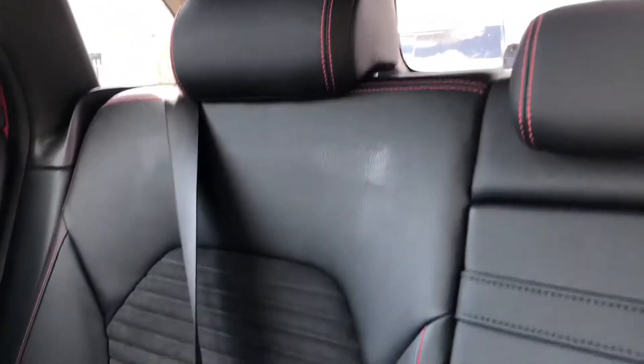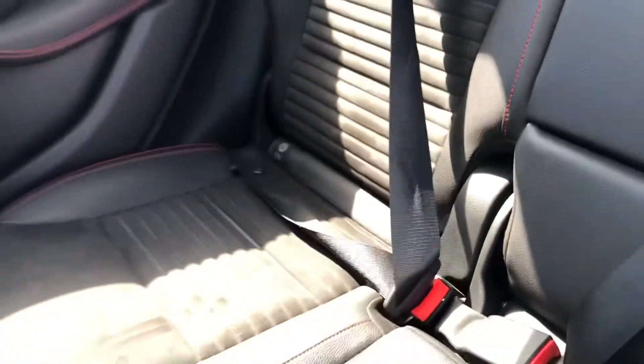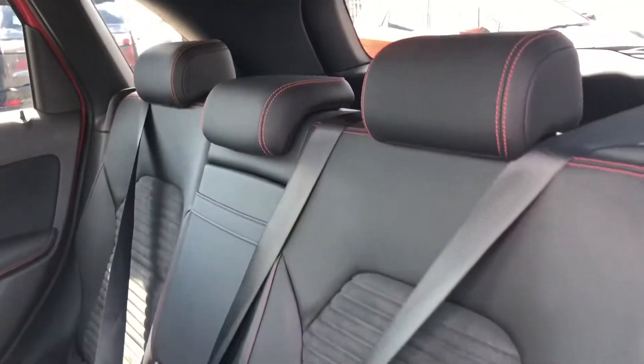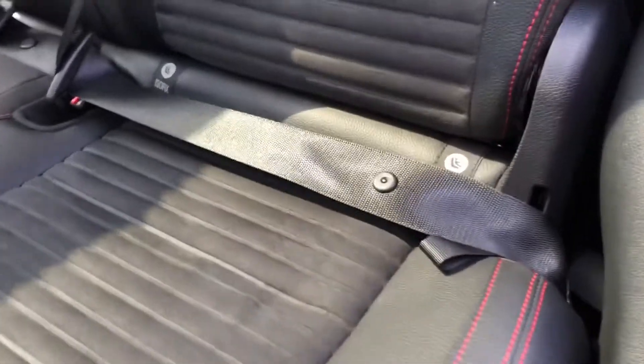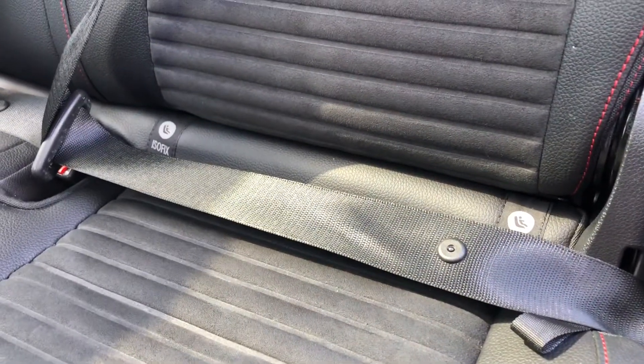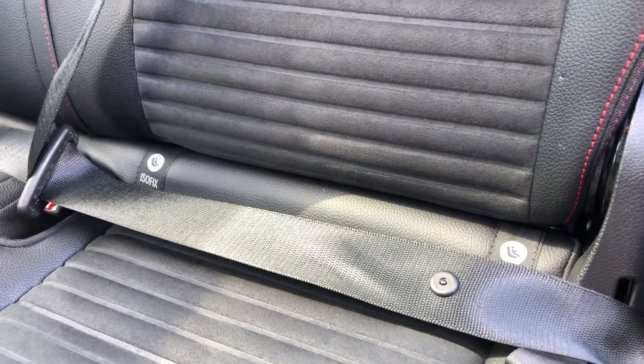Onto the rear seats now and you can see they are made out of this half leather, half suede upholstery with a dynamic red trim that runs down the middle, really bringing all the little details of this car together. It also provides the utmost comfort for not only the driver but the passengers as well, and with the rear seats having ISOFIX points, it means child seats have never been safer when travelling in a car.